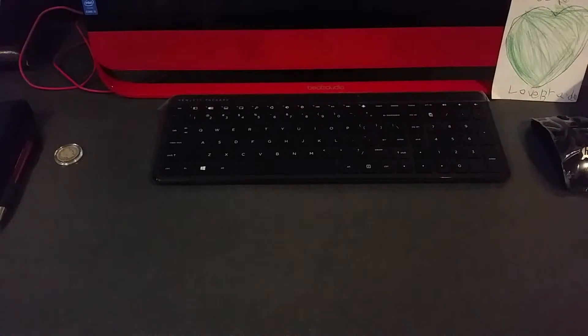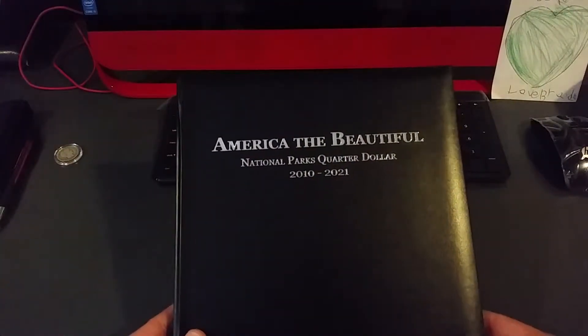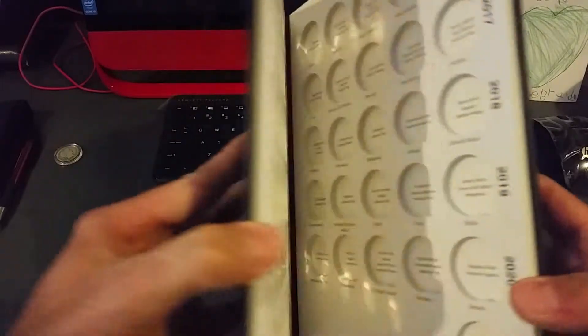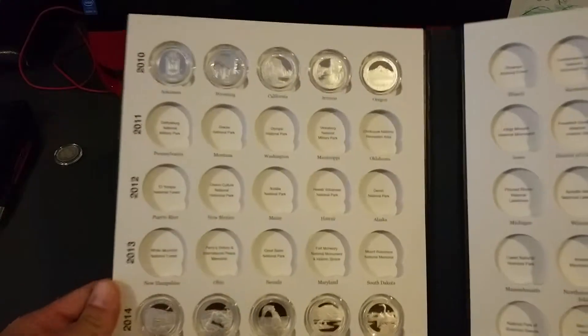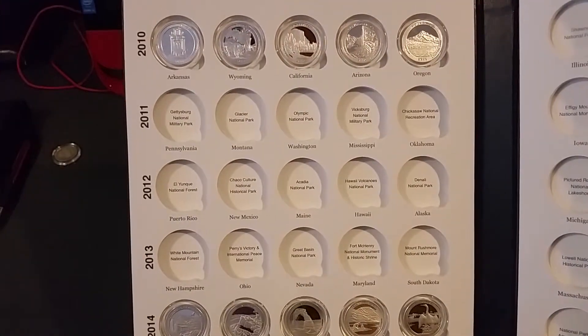Well guys, there it is — camera's not moving as promised. America the beautiful. Both hands shown, yeah, we got it. It's hard for me to see the camera because it's covering it, but here we go.